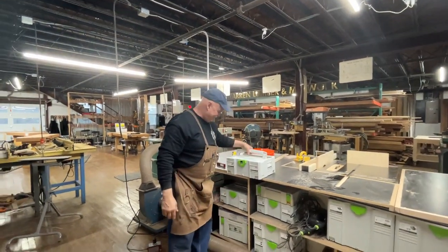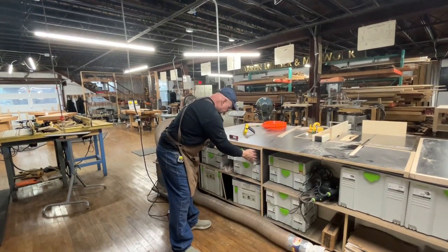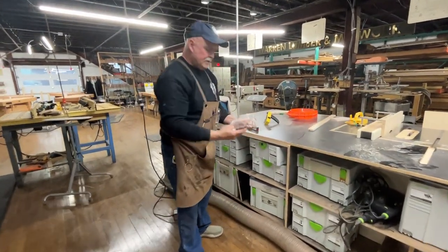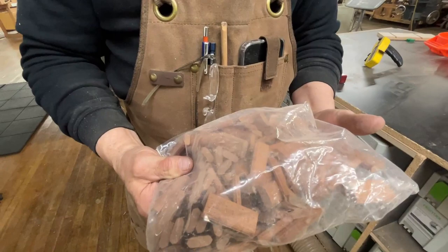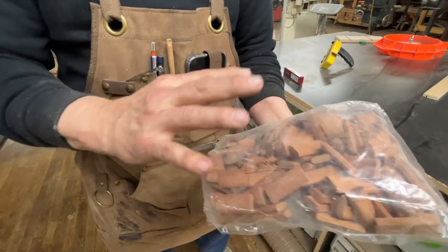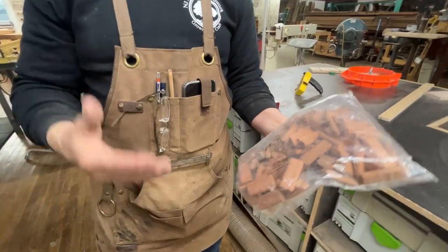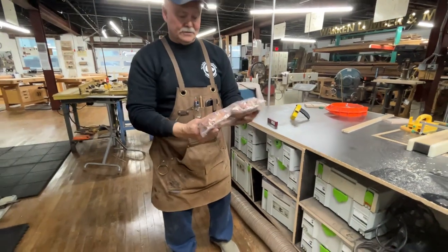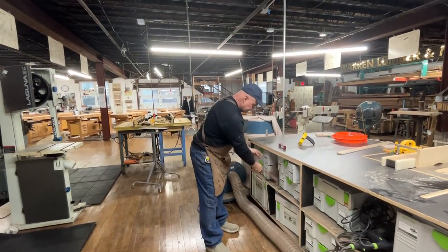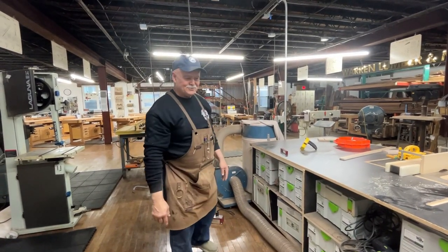The Domino mortises and the actual domino loose tenons are here. I recently discovered that Festool makes dominoes specifically for exterior furniture — so if you want to make outdoor patio furniture like Adirondack chairs in cedar, you can use these outdoor-rated dominoes for that.